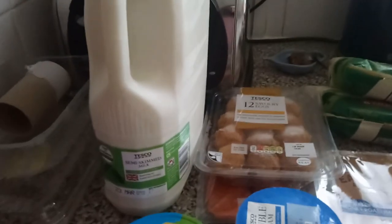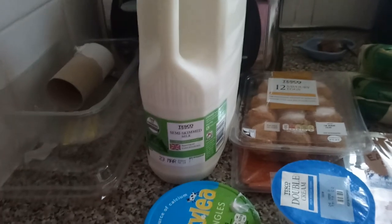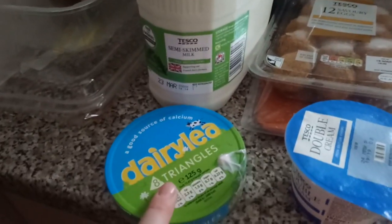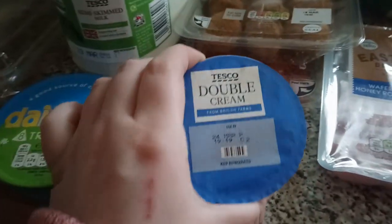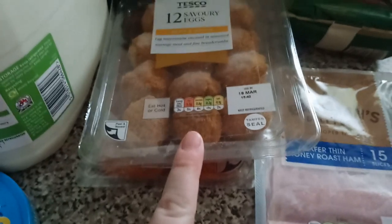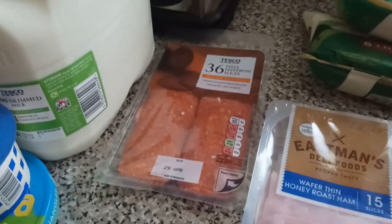Starting over here, we have our normal six pints of milk. Please excuse the recycling. We have some Dairylea triangles with a split yogurt on it sadly, but we have some of those. We have some double cream — this is for cheese and potato bake. I picked up some savoury eggs because I haven't had them in a while; these are like my guilty pleasure.